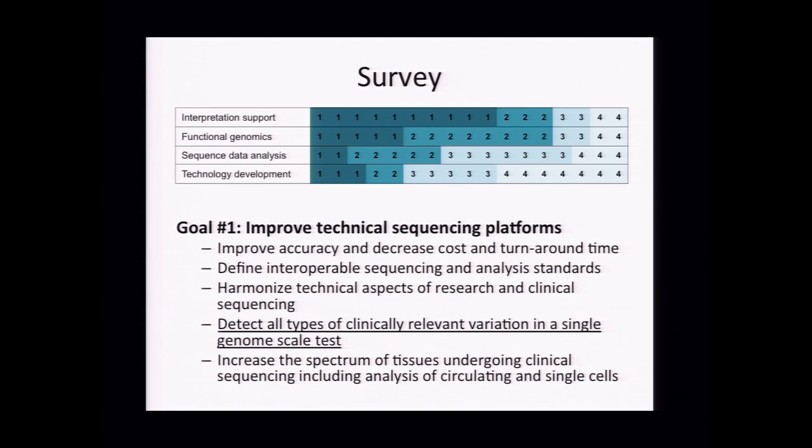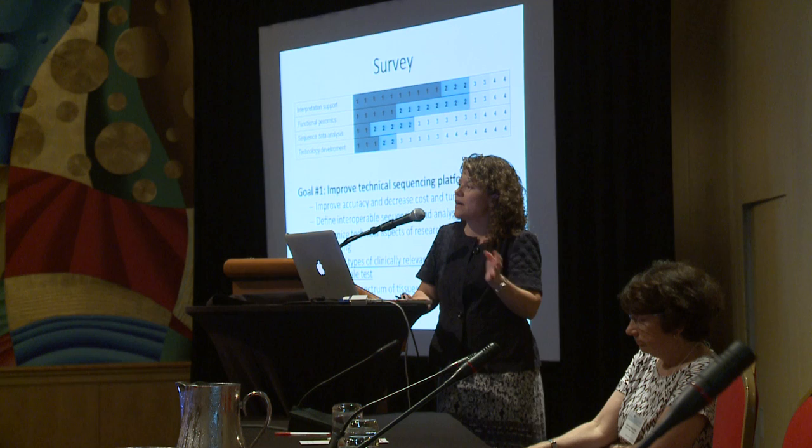Looking at the survey, we asked people to rank NHGRI's priorities across four different domains: interpretation support for interpretation of genomes, the functional understanding of genomic variation, bioinformatic tools for sequence analysis, and technology development. The majority of people thought the higher area of priority was in the interpretation realm. However, reading the free text comments on the technology side, there was a clear dichotomy of opinions about whether the commercial sector was sufficient to drive technology innovation versus whether continued investment was needed in this area.